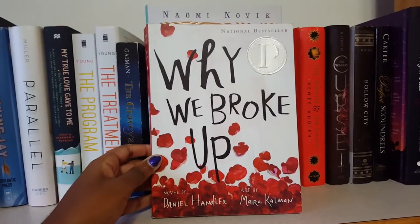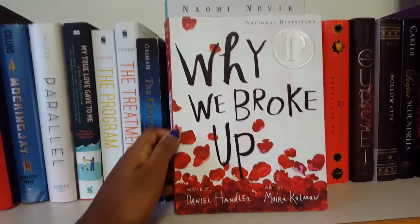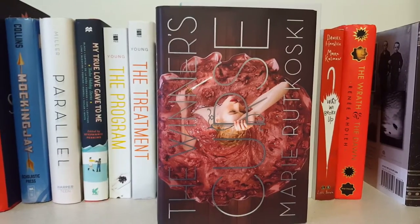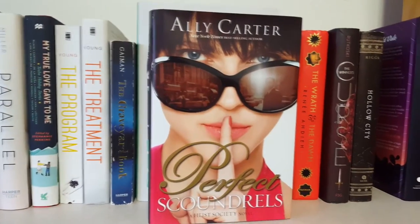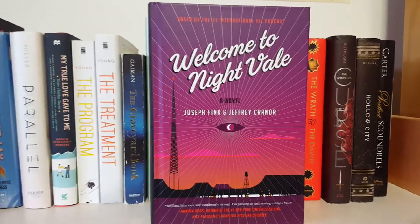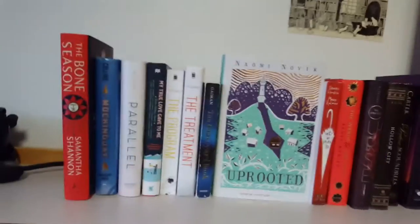Next I have Why We Broke Up by Daniel Handler and art by Maira Kalman, The Wrath and the Dawn by Renée Ahdieh, The Winner's Curse by Marie Rutkoski, Hollow City by Ransom Riggs, Perfect Scoundrels by Ally Carter, and last but most certainly not least, Welcome to Night Vale by Joseph Fink and Jeffrey Cranor.